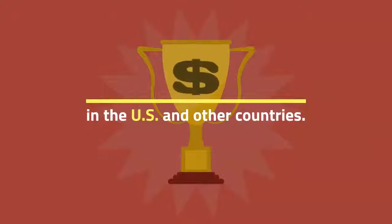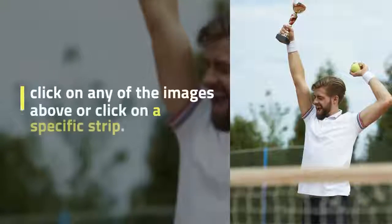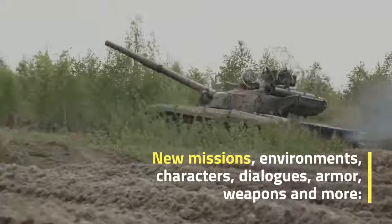New missions, environments, characters, dialogues, armor, weapons and more — with mods you have no limits to what you can experience.